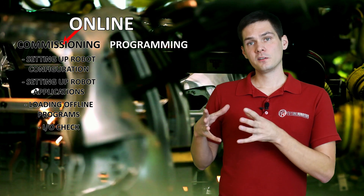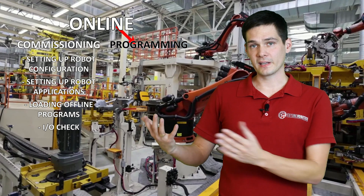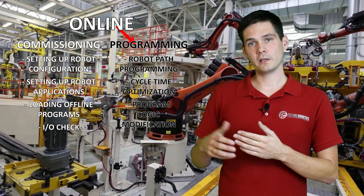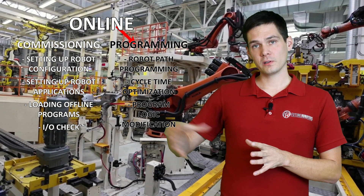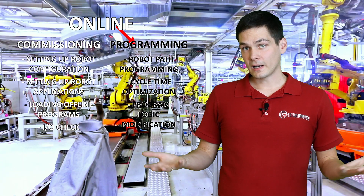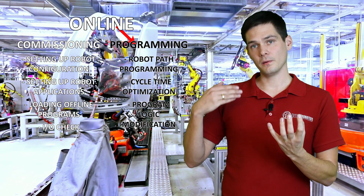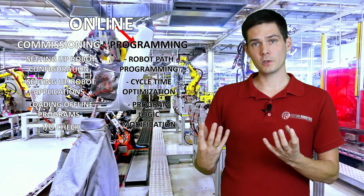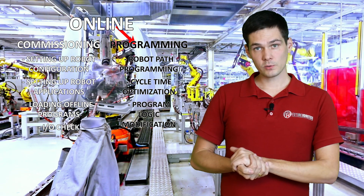The second part of online work is actual programming — verifying programs received from the offline team, or creating your own programs for robot paths, and adding working macros to your program to make the robot move. To summarize: commissioning keeps the robot stationary while you set everything up ready to move, and then programming is where you make all the actual robot movements.